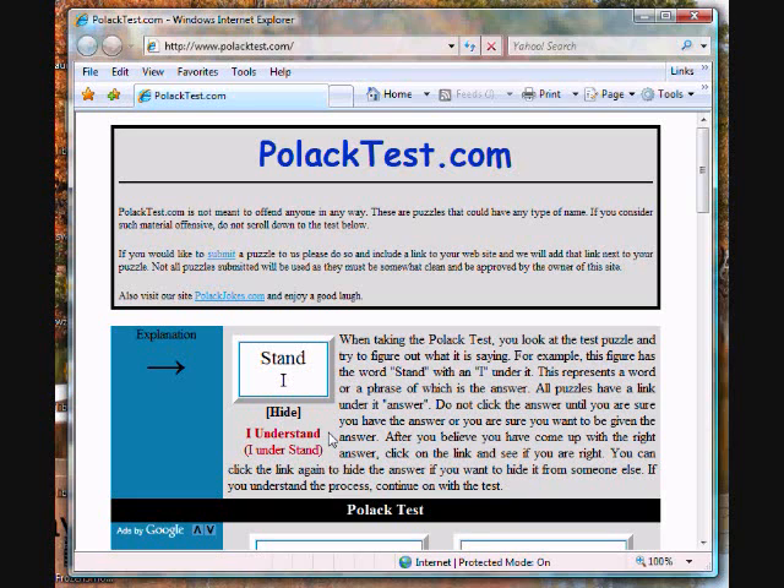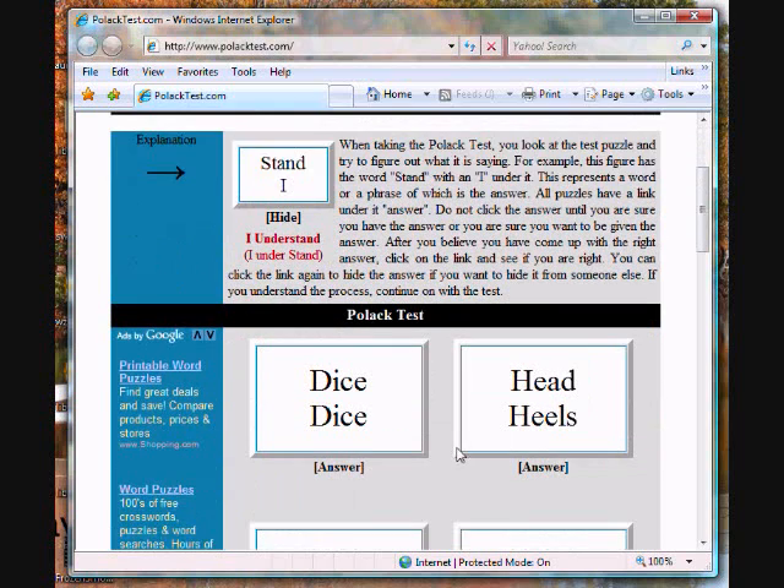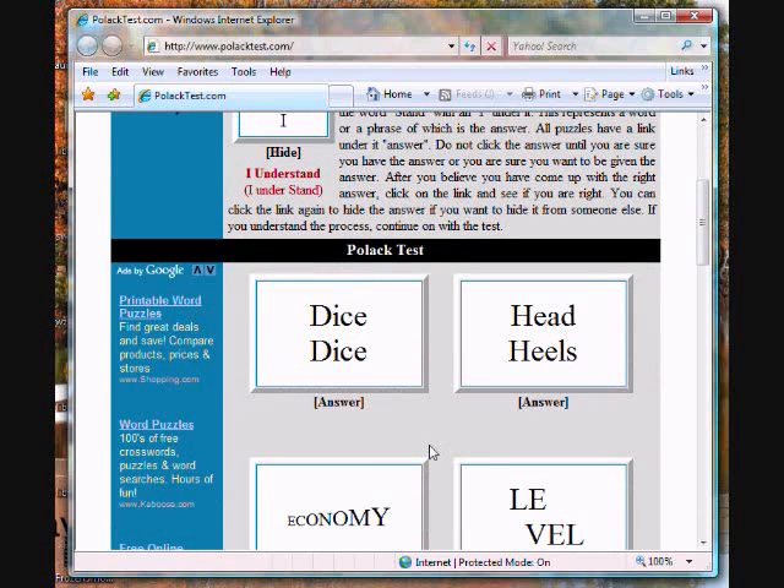If you think you understand now, continue on with the rest of the test. On this page you will see 12 puzzles, each representing a different phrase or word. Once you believe you have figured out that phrase or word, click on the answer to see if you got it right.